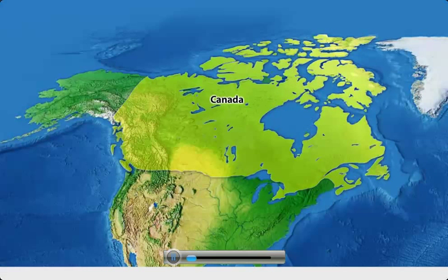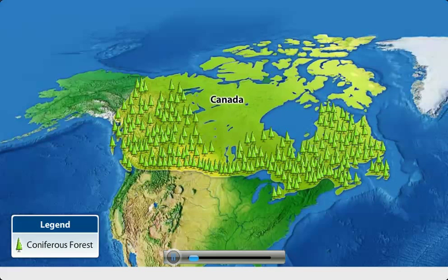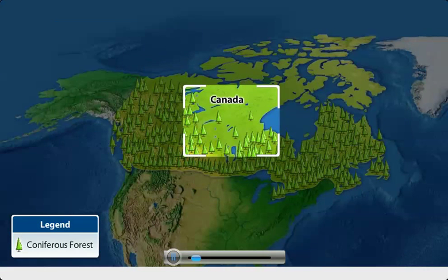Canada boasts of vast areas of coniferous forests that are lumbered or harvested annually. However, the Canadian government believes in sustainability of forests, so for every tree cut, the industry must plant two new tree seedlings.